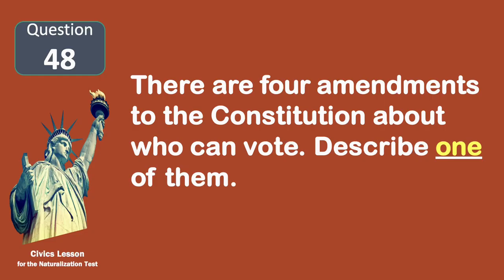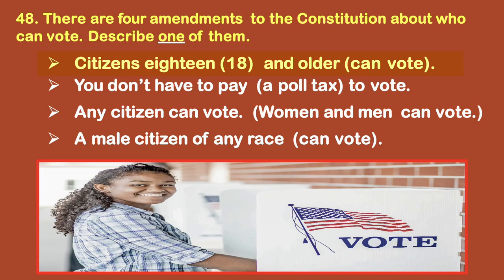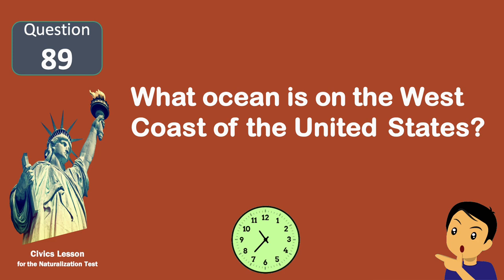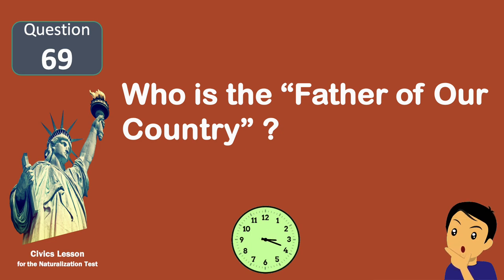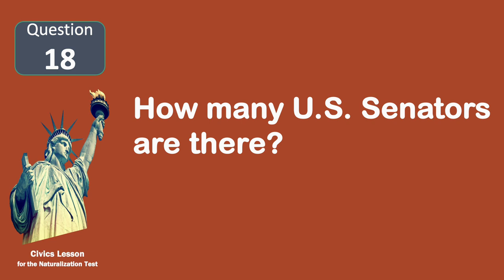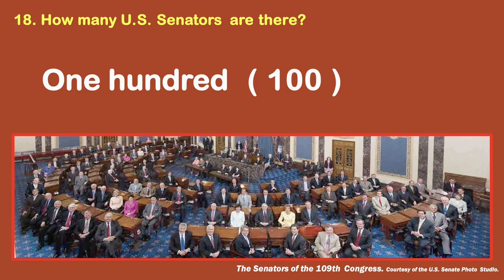There are four amendments to the Constitution about who can vote. Describe one of them. Citizens 18 and older can vote. What ocean is on the west coast of the United States? Pacific. Who is the father of our country? Washington. How many U.S. Senators are there? One hundred.